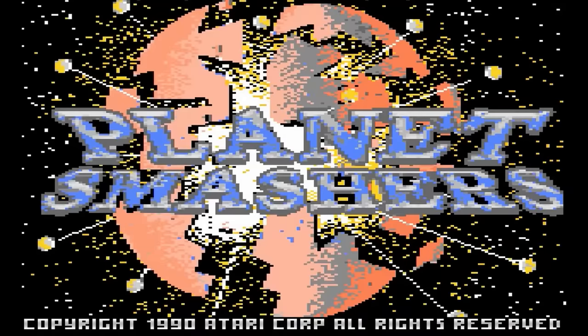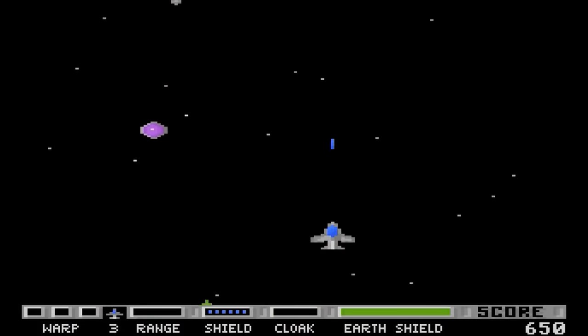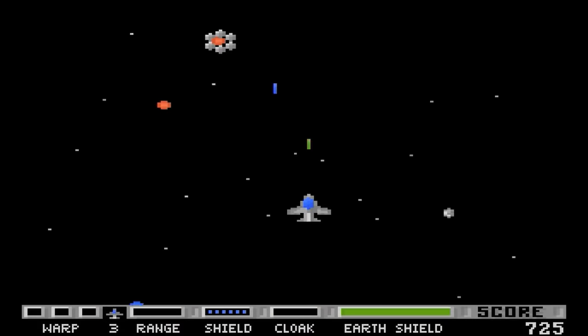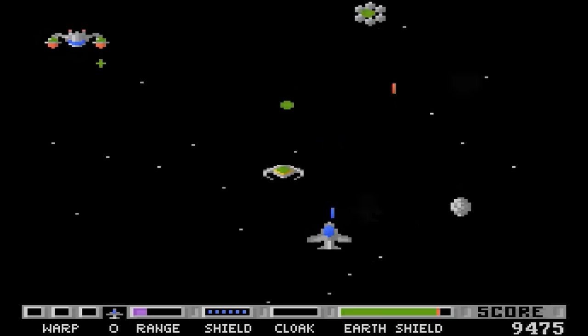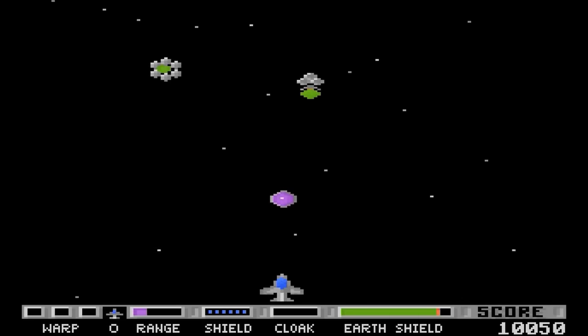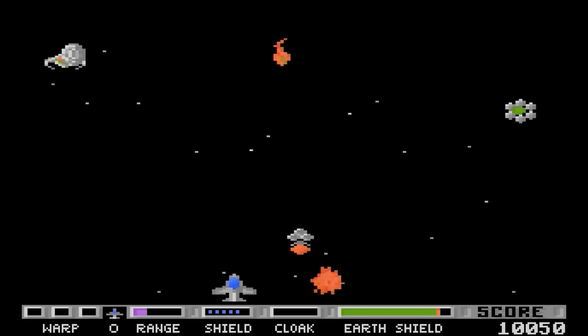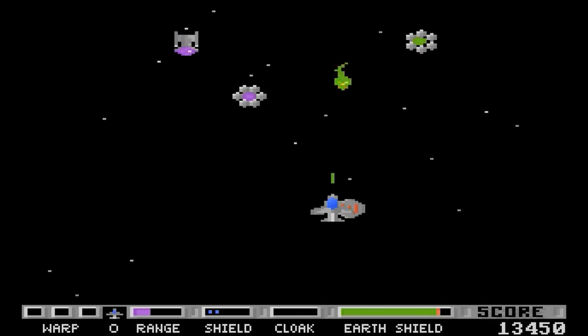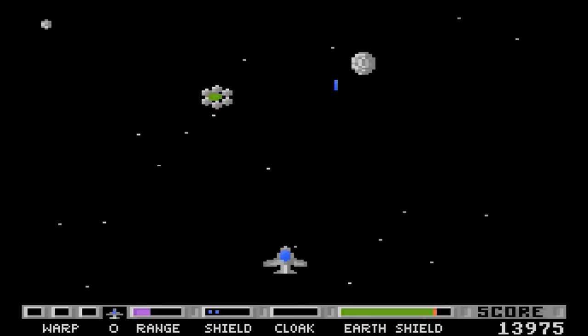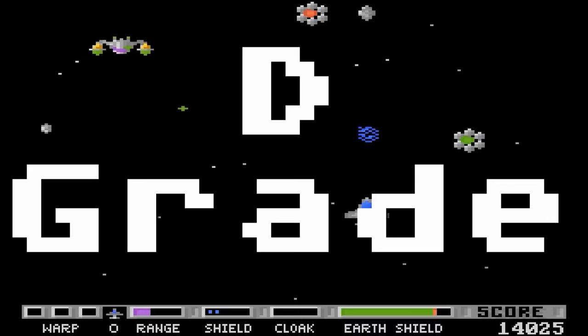Planet Smashers — a space shooter with a very annoying shooting sound. This game looks incredibly simple: just shoot objects before they hit the Earth. You can collect pods to warp yourself to the boss, or just wait until that range bar is filled up. You can also cloak your ship to hide from enemies. Overall, I really didn't care for this game — it's just so incredibly basic. D-grade.